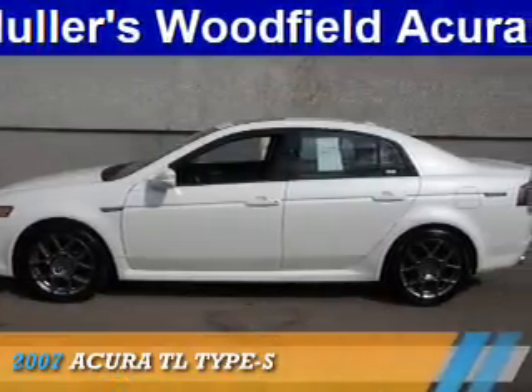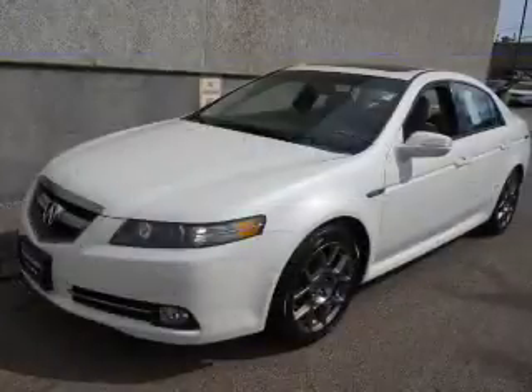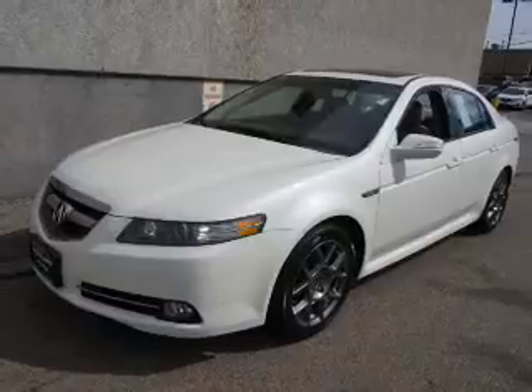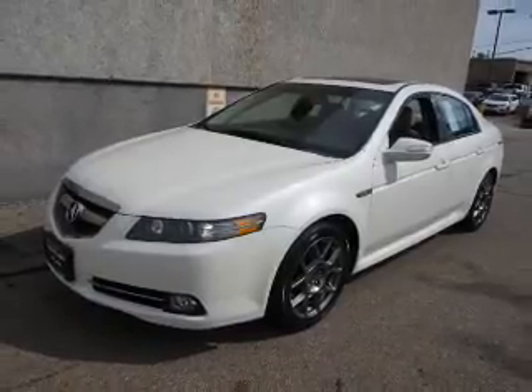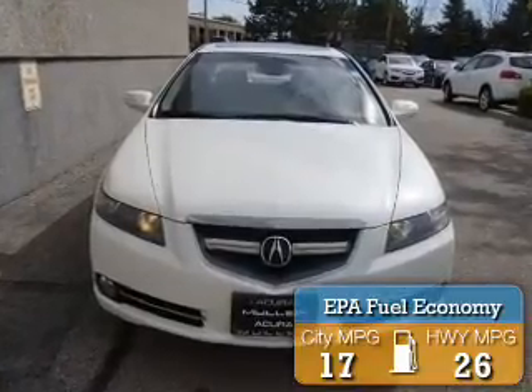Presenting the 2007 Acura TL. It's powered by front wheel drive, a 3.5 liter 6 cylinder engine, and a 5 speed automatic transmission. Great fuel efficiency saves you money by requiring fewer trips to the gas station.